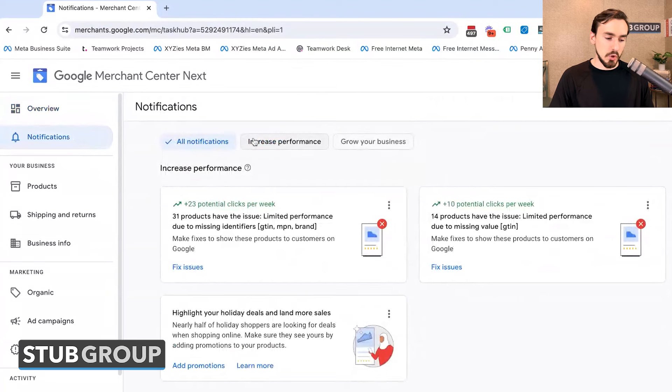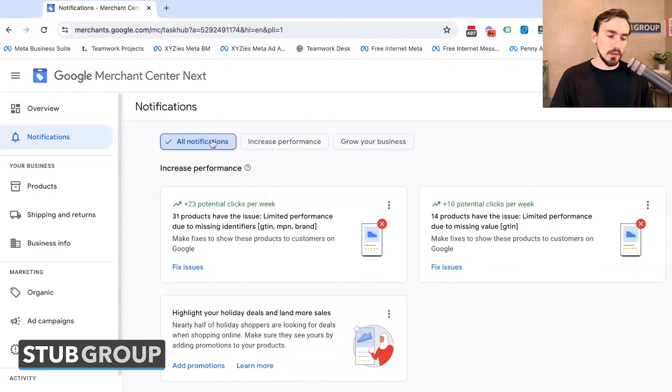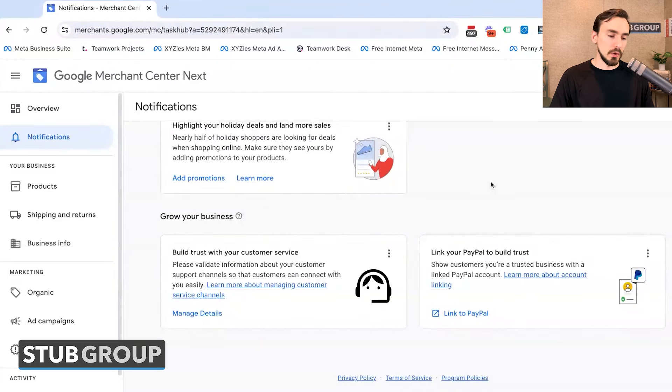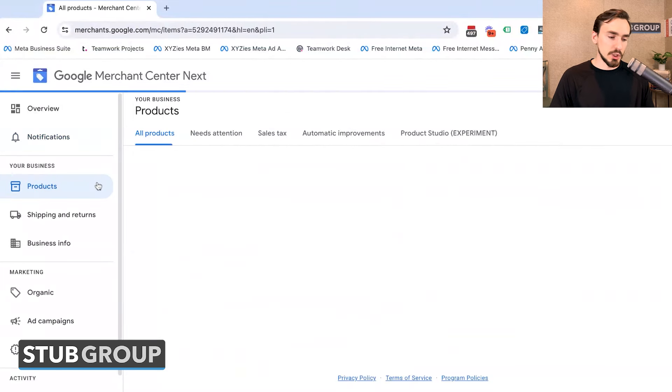Next up, we have Notifications. They have a couple of different categories: increased performance and grow your business. There may be additional categories added as well. This is where you can see what Google is telling you as a notification about your account.